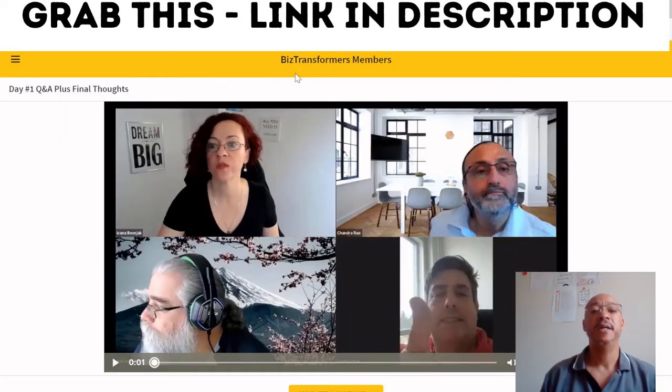This is the Biz Transformation members area. The first thing you come across is a video which is Day One Q&A plus final thoughts. I'll just give you a little snapshot of what it is.